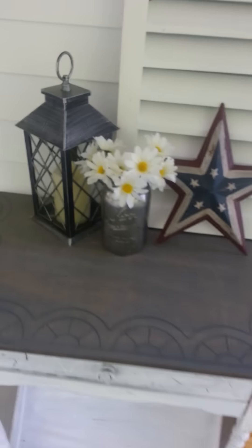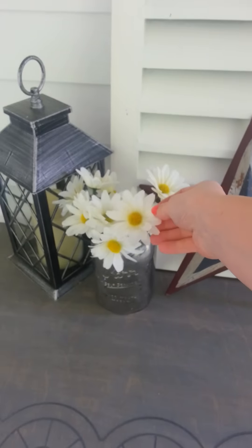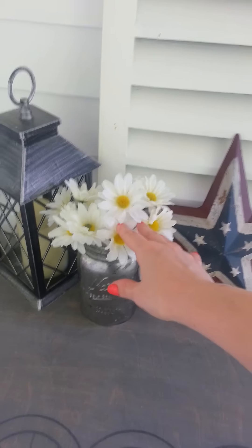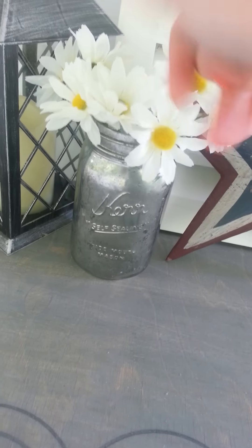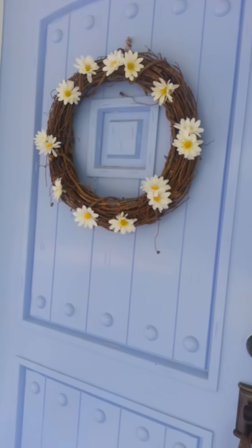I updated this vase with some daisies I picked up at Walmart. They were like $3 a bundle, so I just cut some and stuck them in this mercury glass vase, and then what I had left I stuck on the front door wreath just to freshen it up a little.